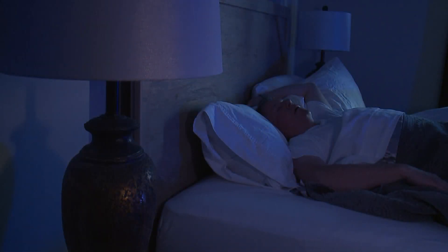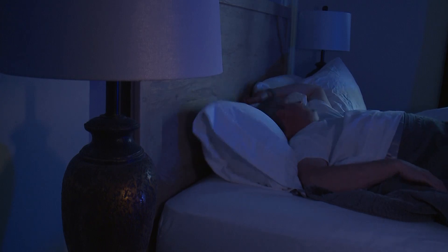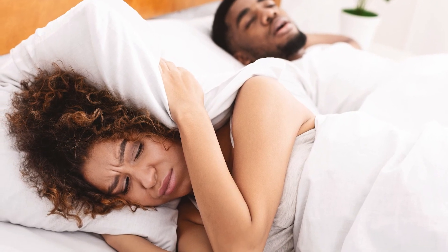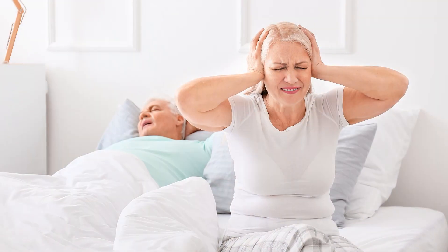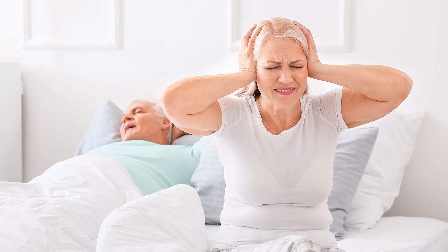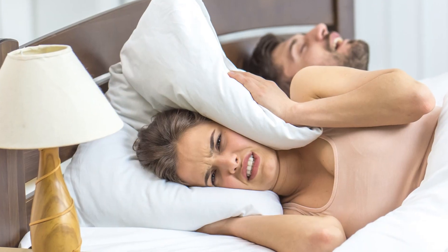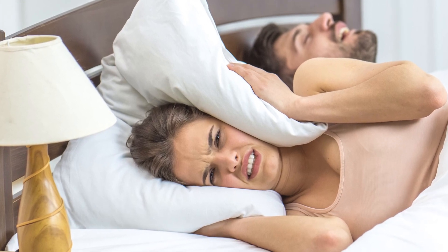Obstructive sleep apnea is far more common than you might think. As many as 20% of adults in the U.S. suffer from this potentially life-threatening condition. And many times, it's not just the patient that suffers, but their sleep partner deals with the snoring, abrupt awakenings and gaspings, and lack of quality sleep. This condition can take a toll on your health and your relationship.